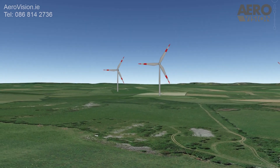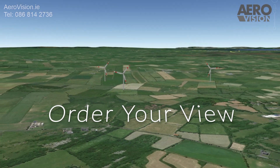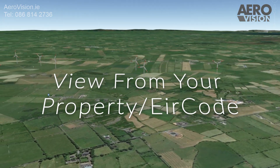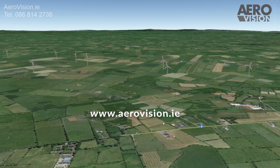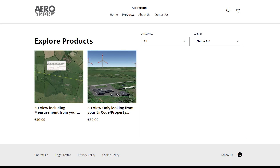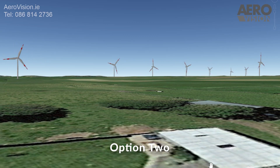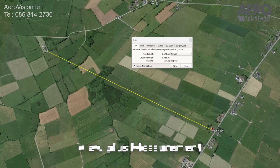Here at Aerovision we can generate a personal short video that will show you what the wind farm will look like from your home address. All we need is your Eircode. You can order your personal view by visiting www.aerovision.ie. There are two options to choose from: Option one costs 30 euro and includes the view only from your address or Eircode. Option two is 40 euro and includes the view plus the measurement from your home to the closest wind farm.